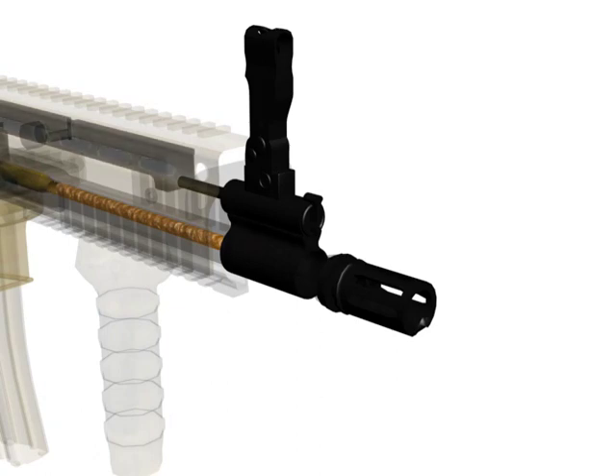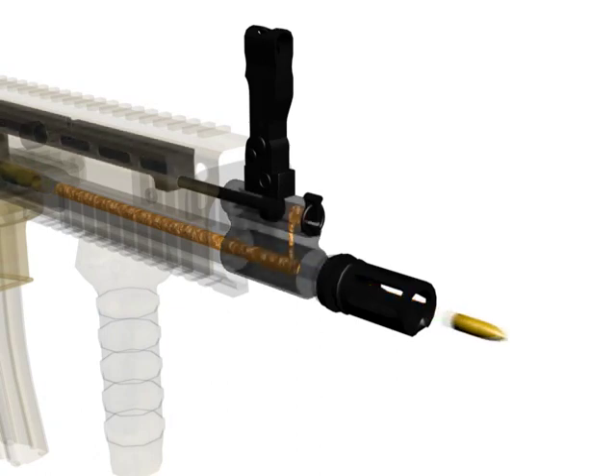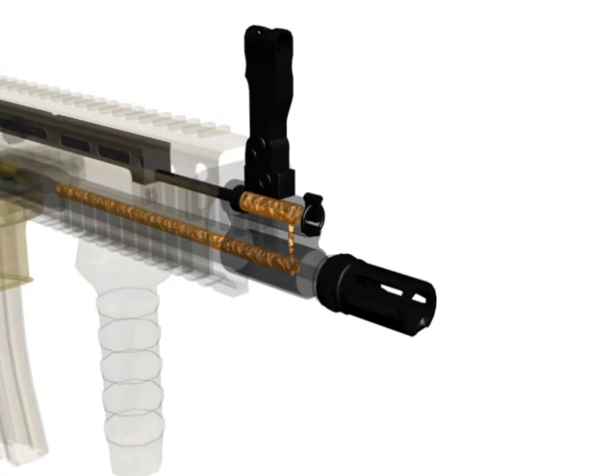As the bullet passes the gas port in the barrel, expanding gases go up through the gas port into the gas regulator. The gases impart energy onto the short-stroke gas piston, pushing it to the rear. The gas piston contacts the front of the bolt carrier, moving it to the rear and starting the next cycle. Any excess gas is vented forward through the vent hole located in the gas regulator.